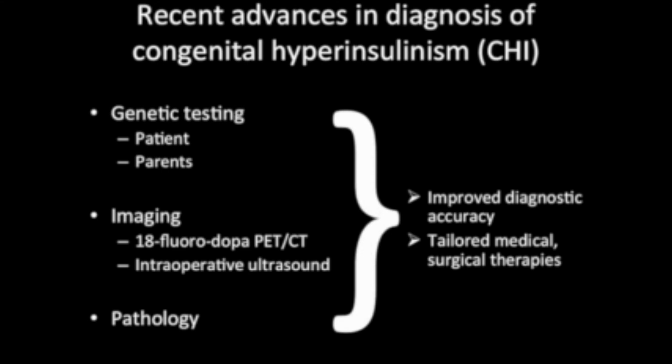However, it is also critical for primary care providers, emergency medicine physicians, and neonatologists to detect persistent hypoglycemia and to involve experienced pediatric endocrinologists as soon as possible in order to minimize long-term effects of recurrent hypoglycemia.